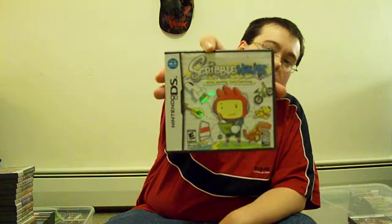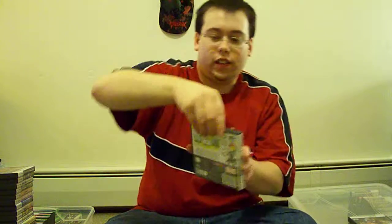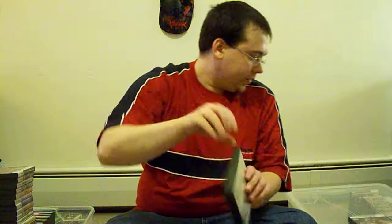Hey guys, what's up? Let's continue from where I left off with the DS cases I'll show you. Anyways, Scribblenauts. There's a structure manual. Now there's a lot of these games — we've got Chaotic Shadow War leaders.